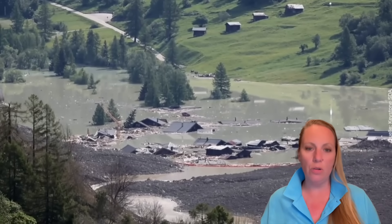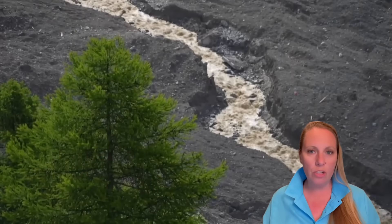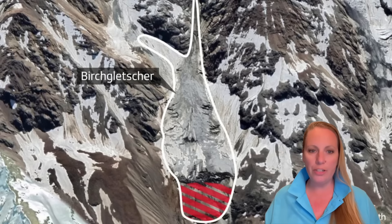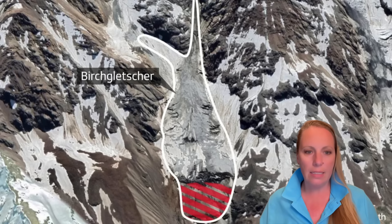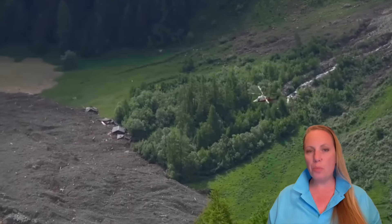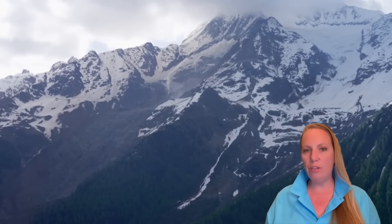Researchers and authorities have been observing the Birch Glacier — that's the glacier that came down — for some time, and they discovered a dynamic instability in the lower part of the glacier. Dynamic instability in a glacier occurs when the glacier tongue, the front part, continues to lose mass overall, but suddenly begins to advance. Even though the glacier continues to lose mass overall due to warming and melting, this process is called a Surge. It occurs occasionally in glaciers in the Himalayas and in Alaska, but it almost never occurs in the Alps.